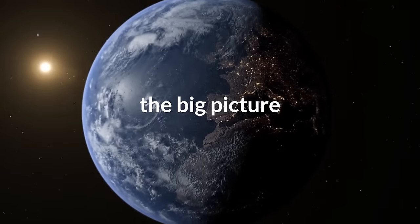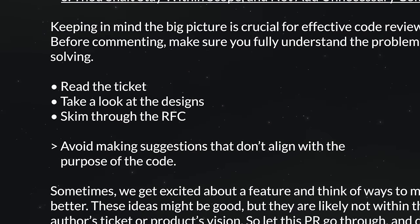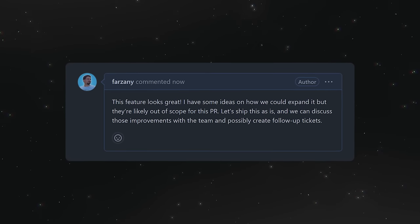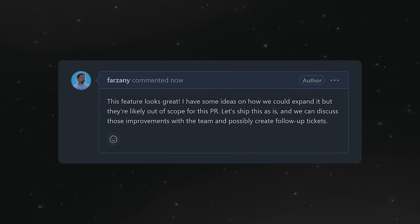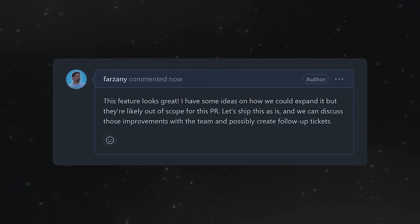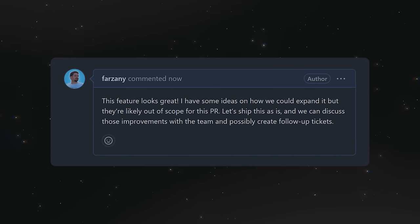Keeping in mind the big picture is crucial for effective code reviews. Before commenting, make sure you fully understand the problem the author is solving. Read the ticket, take a look at the designs, and skim through the RFC. Avoid making suggestions that don't align with the purpose of the code. Sometimes we get excited about a feature and think of ways to make it better, but these ideas are likely not within the scope of the author's ticket or product vision. So let this PR go through and discuss the ideas with your team, adding additional tickets if needed.